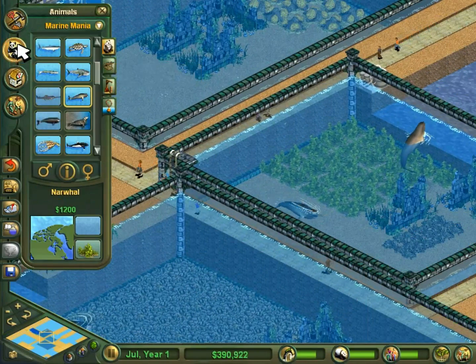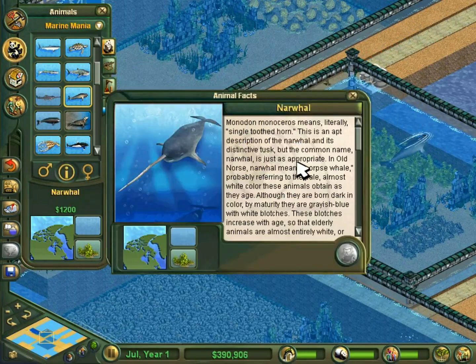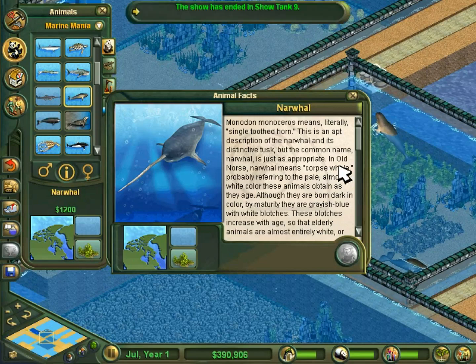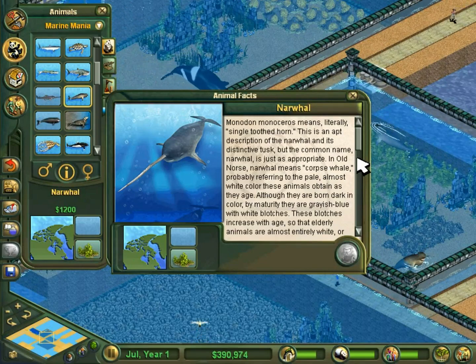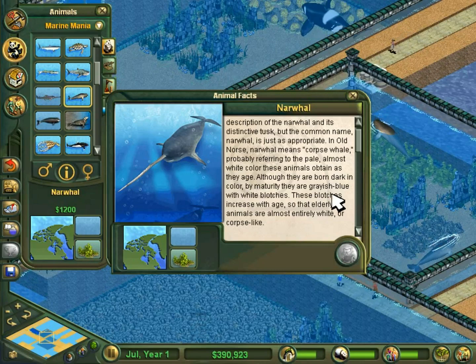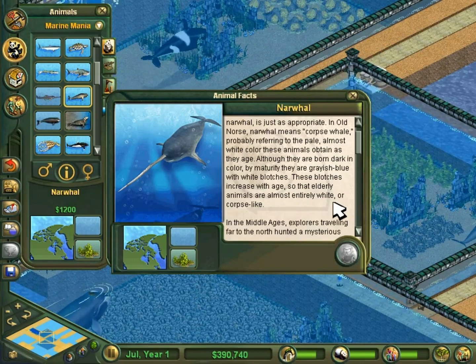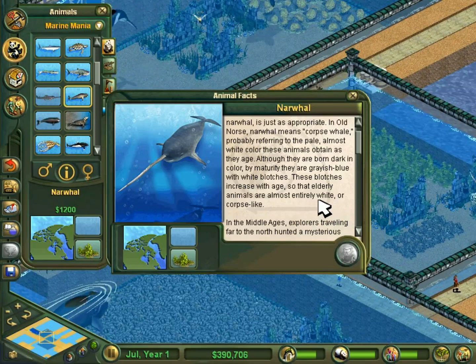Narwhals. First, let's see what the game has to say about them. This is an apt description of the narwhal and its distinctive tusk, but the common name 'narwhal' is just as appropriate. In Old Norse, narwhal means 'corpse whale,' probably referring to the pale, almost white color these animals obtain as they age. Although they are born dark in color, by maturity they are grayish-blue with white blotches. These blotches increase with age, so that elderly animals are almost entirely white, or corpse-like.